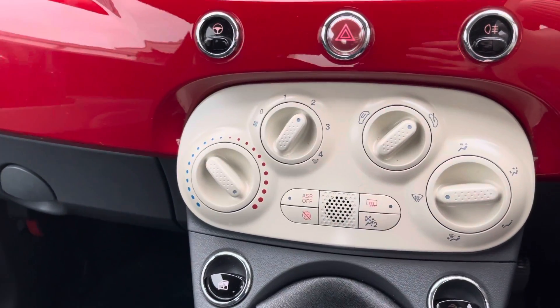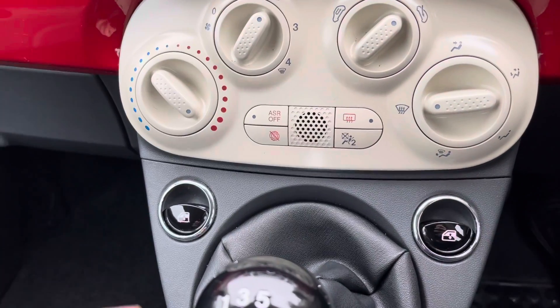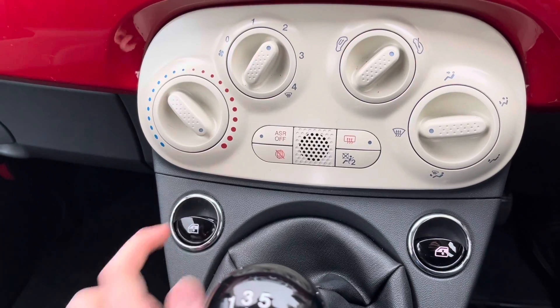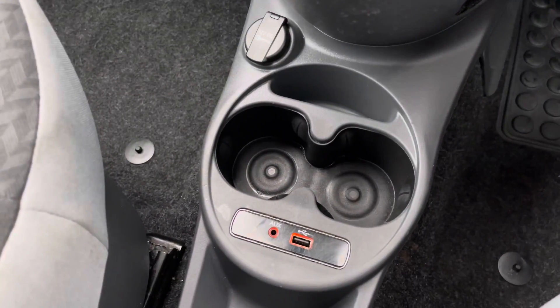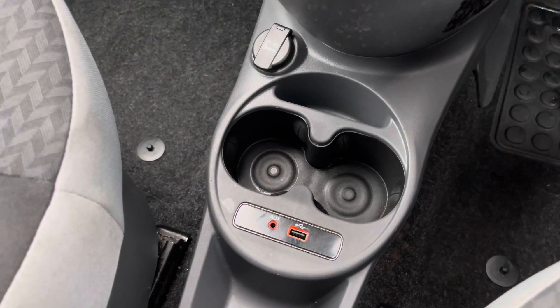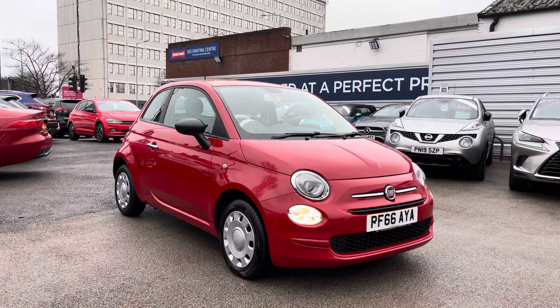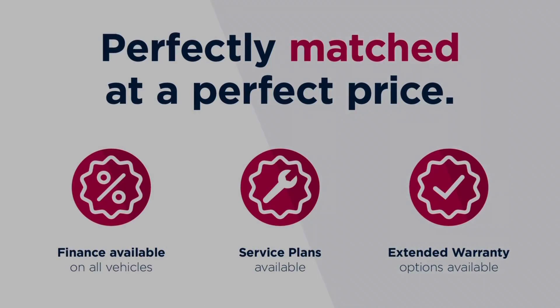You have a button for turning your start-stop on and off. Surrounding the gear selector you have your front electric window switches, allowing you to easily put both windows up and down. Below here you have two cup holders along with your USB and auxiliary input where you can connect your device to play music.